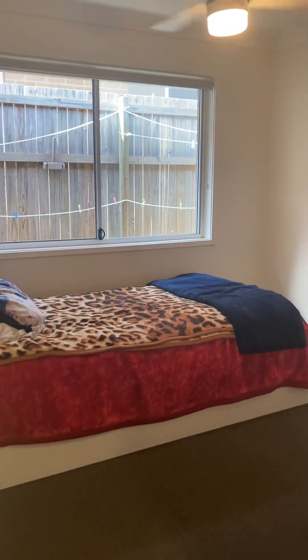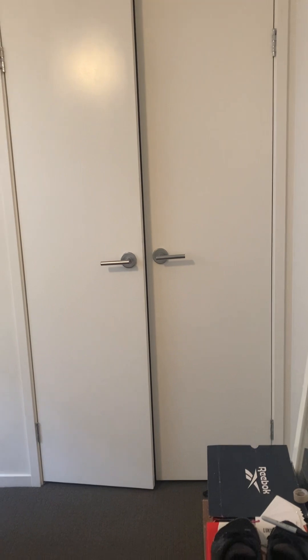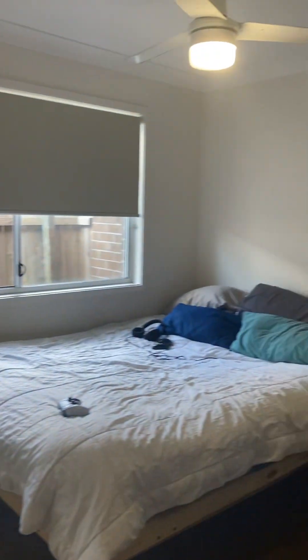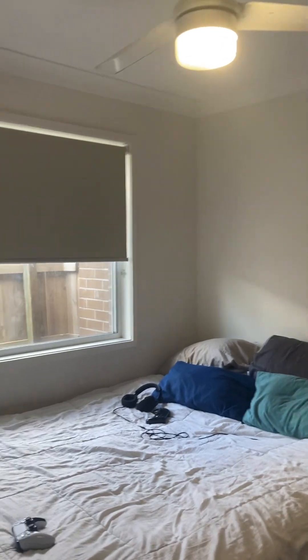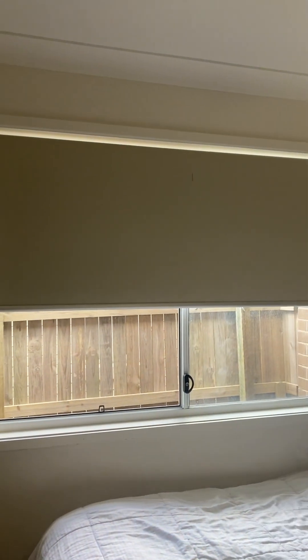The first room on our left is the first of the bedrooms. All the bedrooms have ceiling fans and wardrobes, and all the bedrooms are carpeted while the living spaces are tiled. On the right is our second bedroom — wardrobe's there. All the rooms also have these stylish blinds.